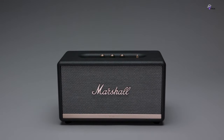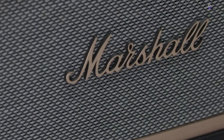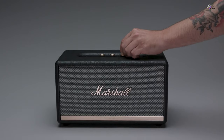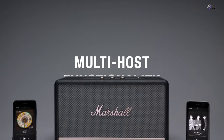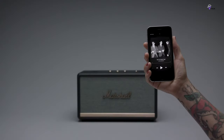Wireless speakers have become increasingly popular due to their portability and convenience. These speakers are available in a wide variety of sizes and price ranges, making it difficult to choose the right one. To help you make an informed decision, our guide provides a comprehensive review of the top 5 best Bluetooth speakers currently available.